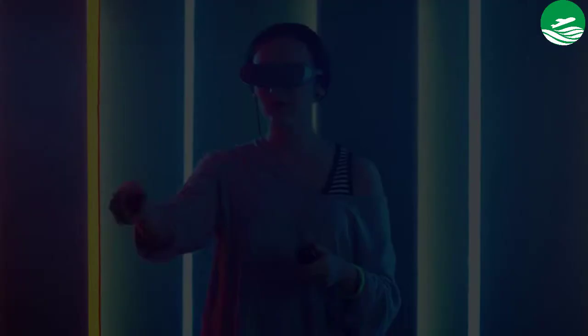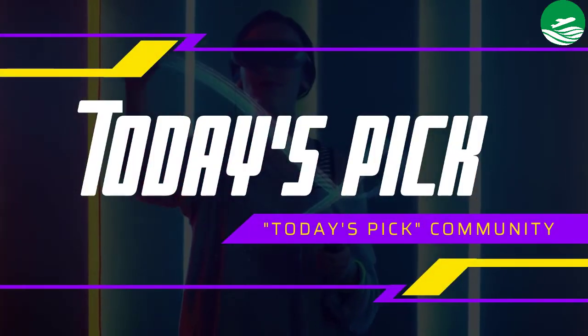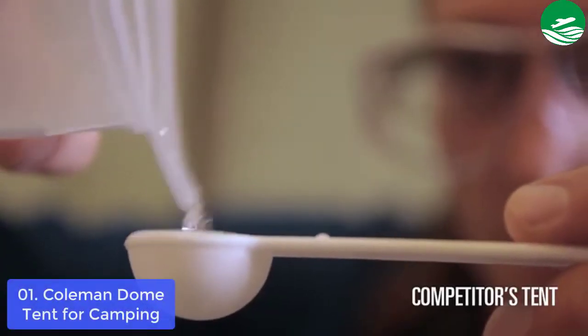So let's get started with the list. List number 1: Tent for Camping.